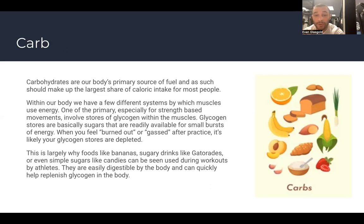Glycogen stores are basically sugars that are readily available for small bursts of energy. When you feel burned out or gassed after practice, it's likely your glycogen stores are depleted. That's largely why foods like bananas or sugary drinks like Gatorade, or even simple sugars like candies, are used during workouts — they're easily digestible and help replenish glycogen.